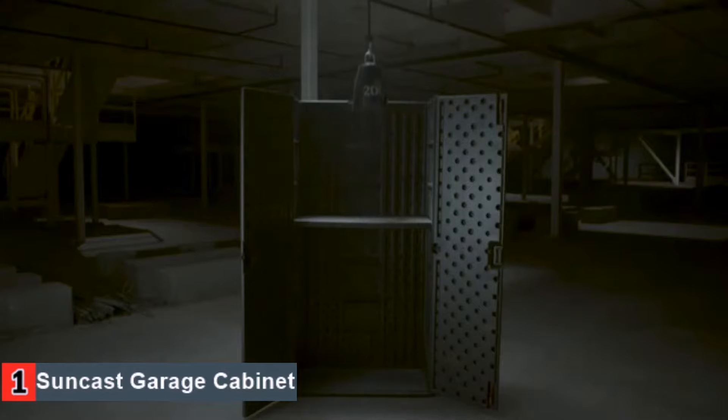Our fourth pick is the Seville Classics 5-tier shelving unit. This product is popular among customers, featuring industrial strength steel wire and casters for easy portability, with adjustable shelf height for tailor-made convenience. It's the perfect way to organize your garage, as well as your kitchen or office. The shelf stands 60 inches high, 30 inches wide, and has a depth of 14 inches, making it large enough to store everything from canned goods to spare tires. Each shelf can hold up to 300 pounds, giving this 5-tier item a total capacity of 1,500 pounds.